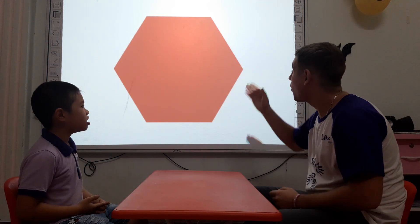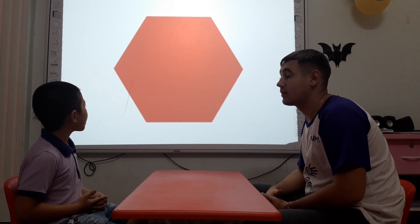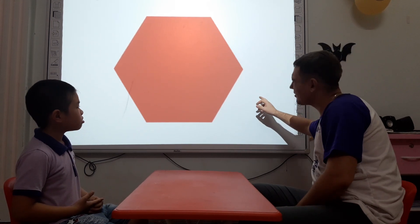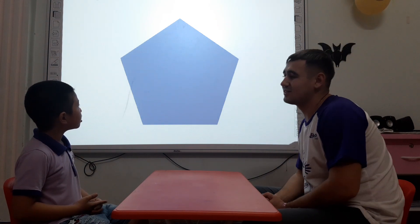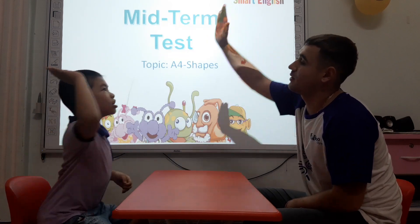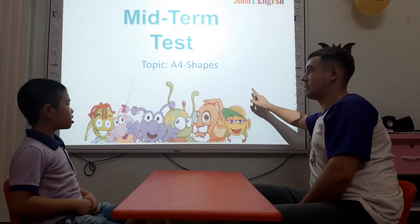What shape is it? It's a hexagon. What color is the hexagon? The hexagon is orange. Alright, orange. Okay. What shape is it? It's a pentagon. And what color is the pentagon? The pentagon is yellow. Alright, good job. Done with the first part. Let's move on.